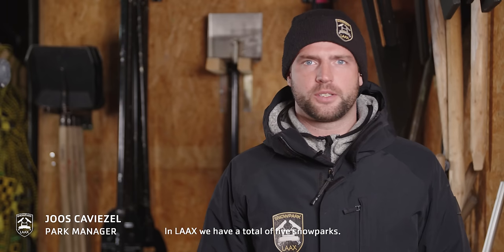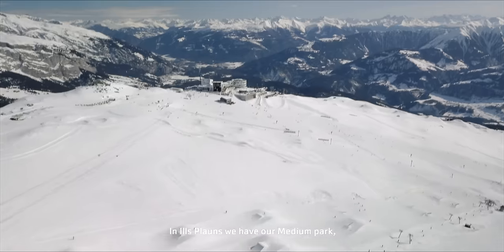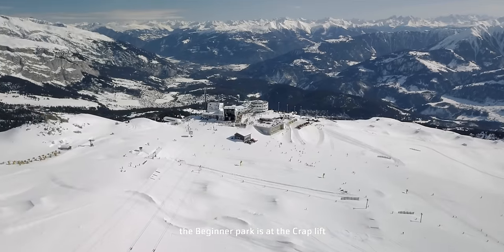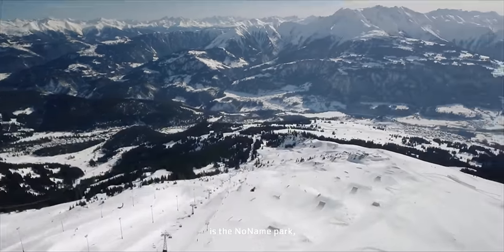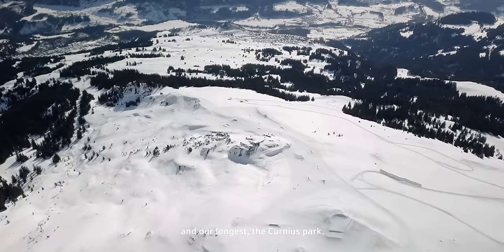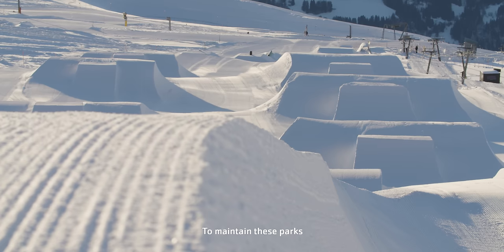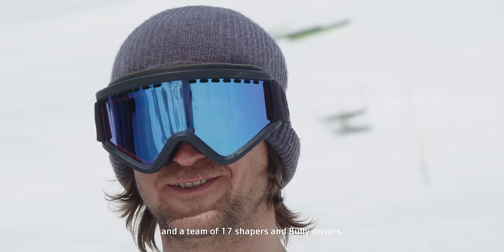In Laax we have all five snowparks. In Nils Blands we have our Medium Park. The beginner park is from the Crab Lift, and on the other side is the Nonin Park. Frohlein and our longest park is the Curnius Park. For the parks, we have four Bullys, two pipe monsters, and a team of 17 shapers and Bully drivers.